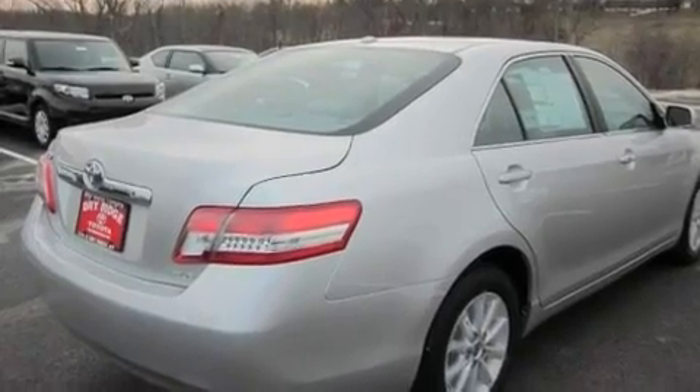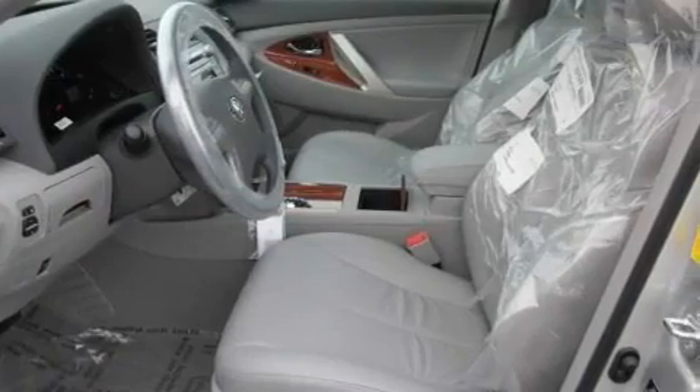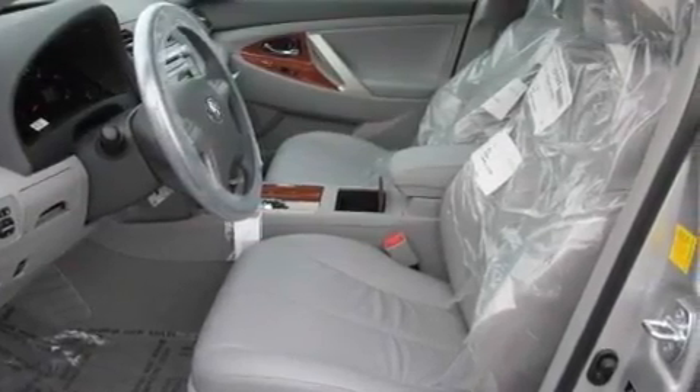Its top features include a sunroof, heated seats, cruise control, a premium audio system, leather seats, and aluminum wheels.